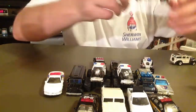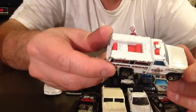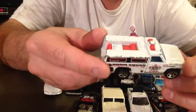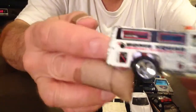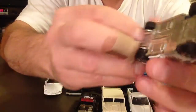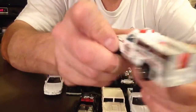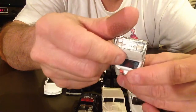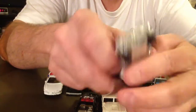Here is a bomb squad vehicle — emergency detonation team. It says 'Caution: Explosive Materials.' Plastic bottom, made by Hot Wheels, 1974. Been around a little while.